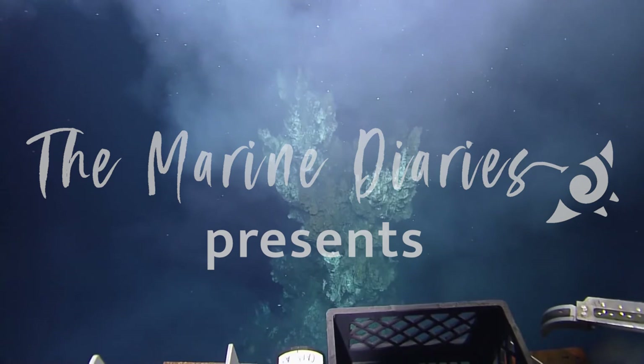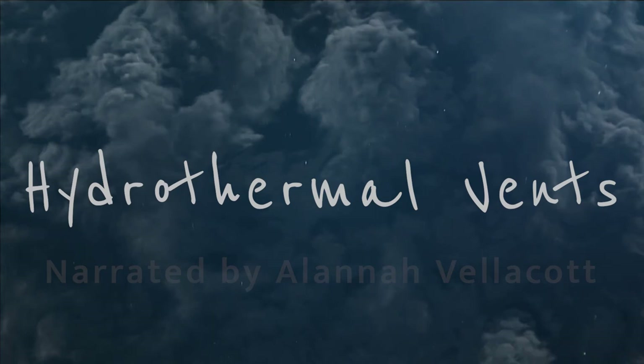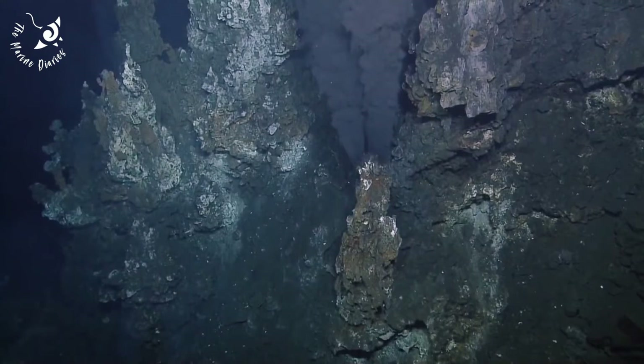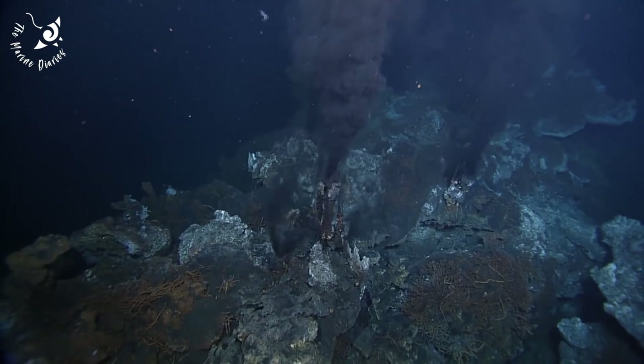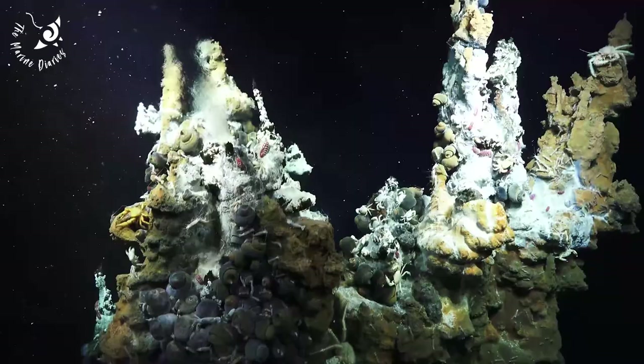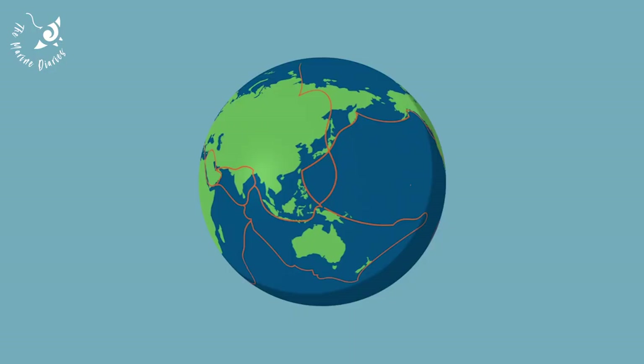In the depths of the ocean, towering structures rise from the seafloor — hydrothermal vents. The deep sea represents one of the last remaining unexplored frontiers on the planet, covering 65% of the Earth's surface. The discovery of hydrothermal vents in 1977 revolutionized our understanding of life, but this miraculous ecosystem could vanish before we have the opportunity to fully understand it.